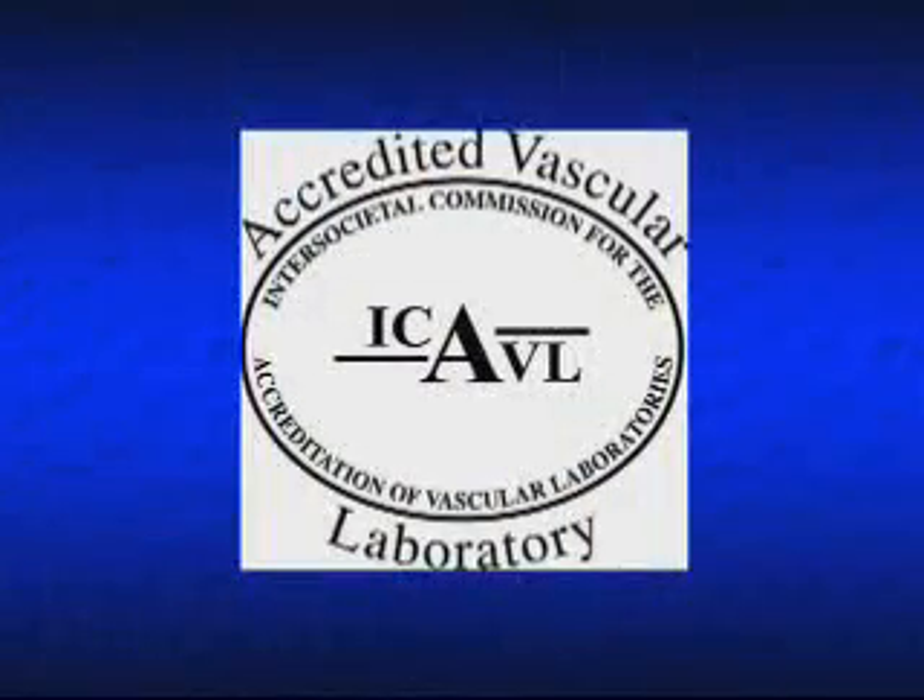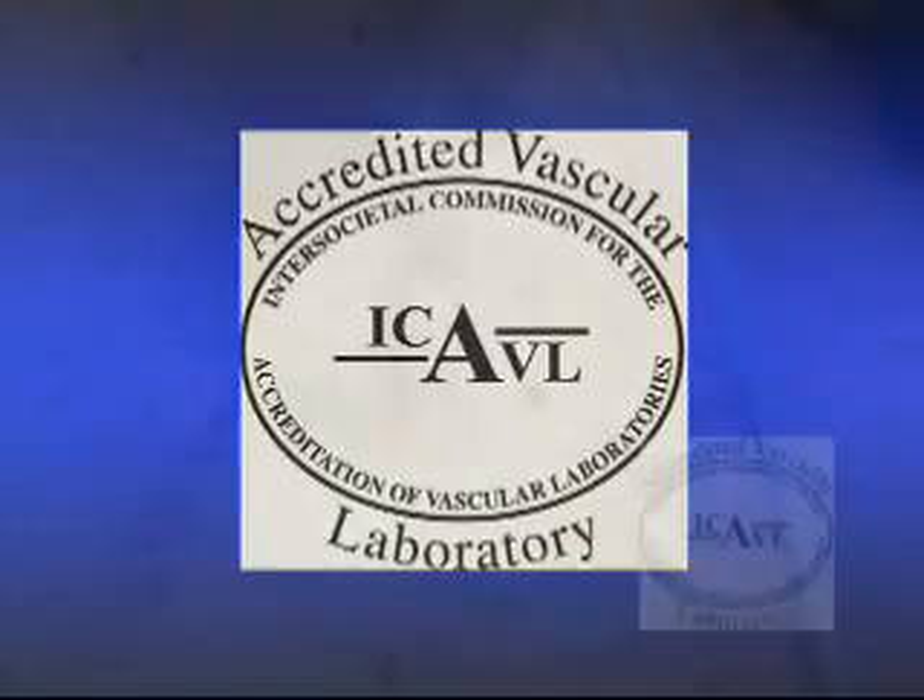Our vascular lab has been accredited by the Intersocietal Commission for the Accreditation of Vascular Laboratories, sponsored by over ten professional societies, including the American College of Cardiology. The accredited symbol attached to our reports indicates that our testing procedures have undergone rigorous review and were found to be accurate and consistent.